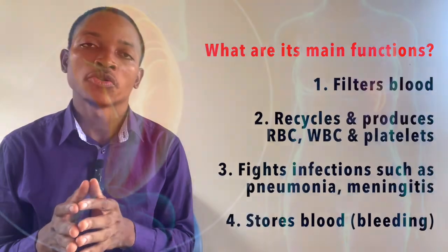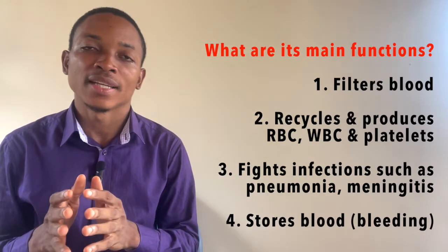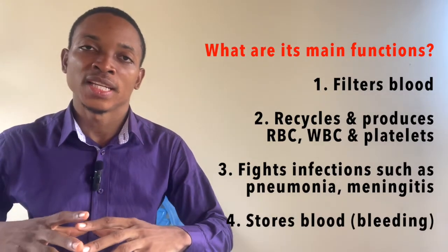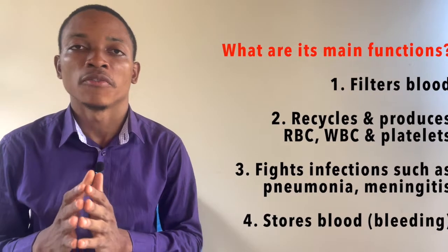Your spleen is also helpful for fighting infections such as pneumonia and meningitis. It will also help to store some blood, functioning as a blood reserve. So when there is heavy bleeding somewhere in your body and there is a need for blood, your spleen will release some amount of blood to supply other parts of your body.